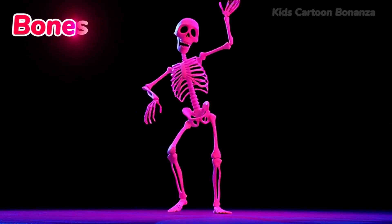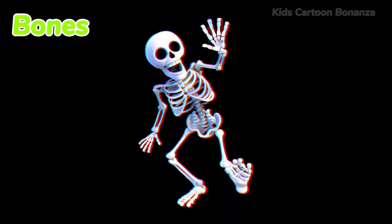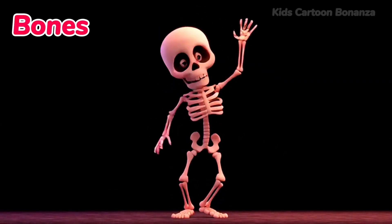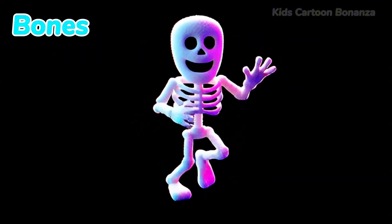Number 30 are bones. You can't see them, but your body is full of hard bones. They fit together to make a skeleton that gives your body its shape and keeps it strong. Say it with me: bones.